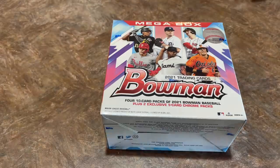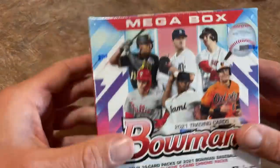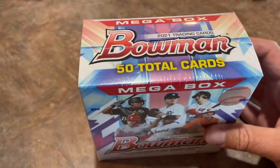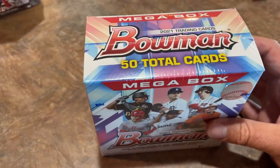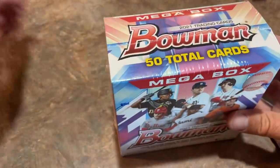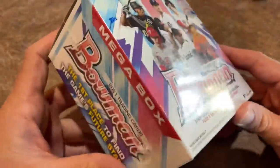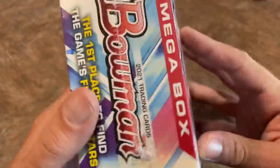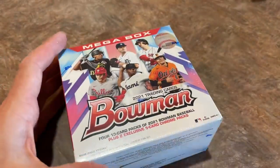With all that being said, let's go ahead and get started with the 2021 Megabox. I've never opened one of these before, so I'm pretty excited. There are 50 total cards — same as the other boxes, so they haven't cut any cards out, which is great news. And I believe you still get those Silver Mojo packs in there, which is one of the main reasons that people love these Megas so much.